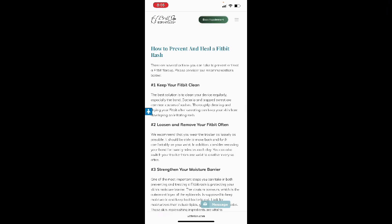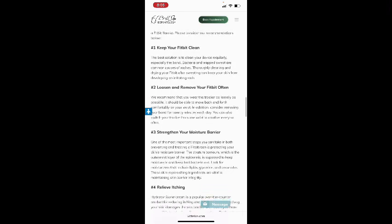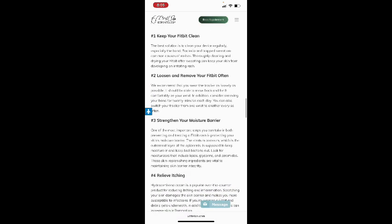There are several actions you can take to prevent and treat a Fitbit flare-up. First, keep your Fitbit clean. The best solution is to clean your device regularly, especially the band, as bacteria and trapped sweat are common causes of rashes. Thoroughly cleaning and drying your Fitbit after sweating can keep your skin from developing an irritating rash.